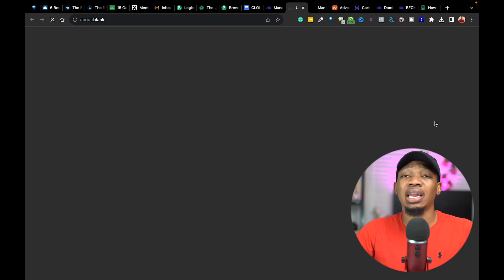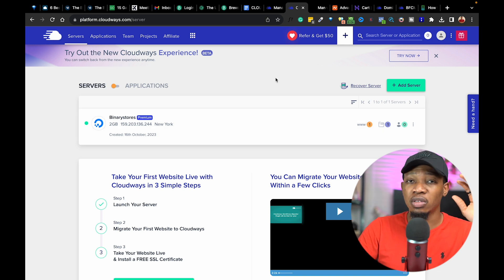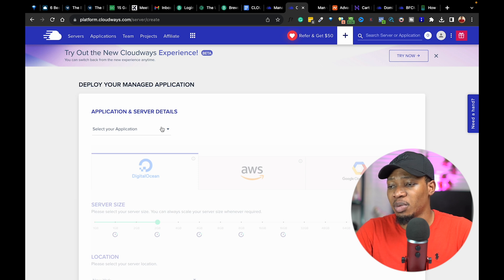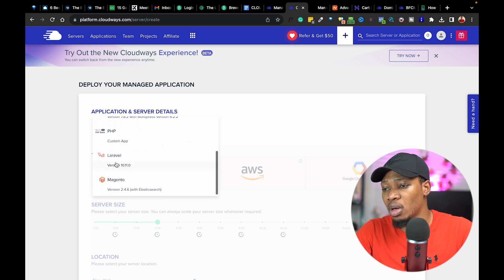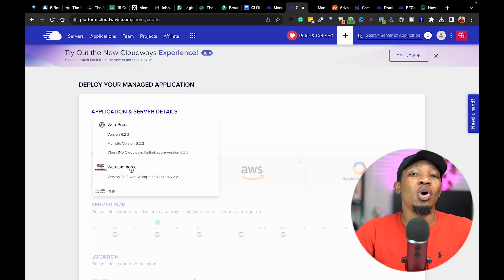I'm going to go back and log into my account. On logging in, you can see I currently have a server running on the platform — this shows that I myself am currently using Cloudways for my server hosting, and you can also jump on it. Coming over here, you want to click on Add Servers. For beginners with a new server, you'll come over and select the application. We have different applications here: WordPress, WooCommerce, PHP, Laravel, and Magento. We are going to build our e-commerce website on WordPress using WooCommerce.